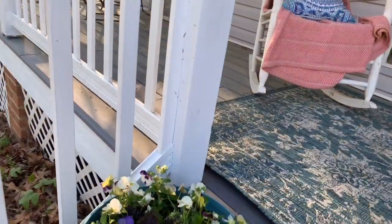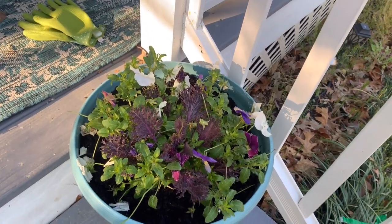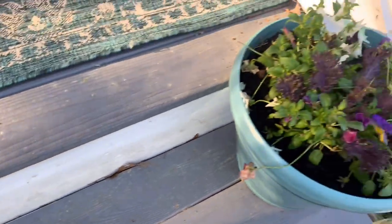Good morning friends, happy Sunday! I hung this pretty spring wreath up yesterday and I'm just going to water my plants. It's about 48 degrees but it's going to be up to 70 today — absolutely gorgeous. I'm coming out early to check on the plants. They're doing pretty good — here's one of them. The other one doesn't have as many buds but we're going to give it a little water.